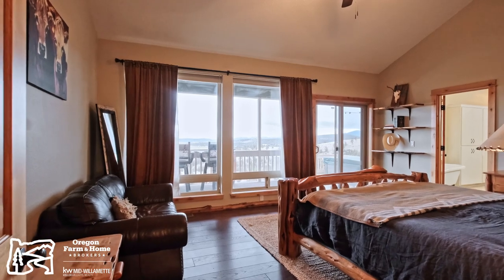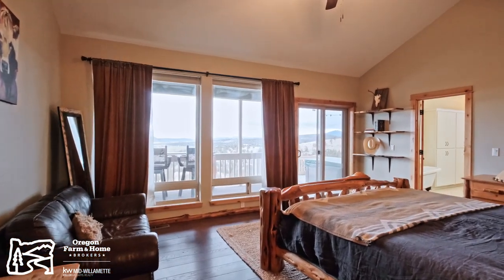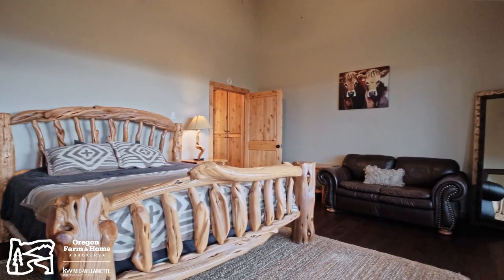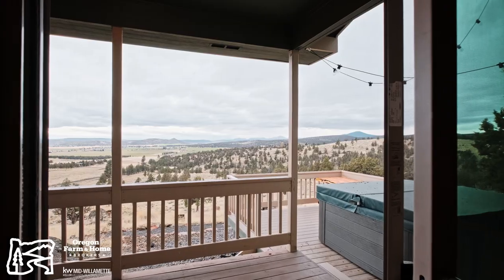Now let's look at the primary suite. This spacious room is an absolute retreat with enough room for a king-size bed, a sitting area, and some of the most breathtaking views.